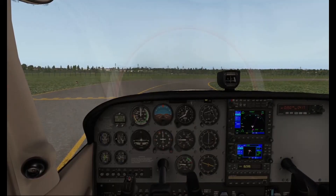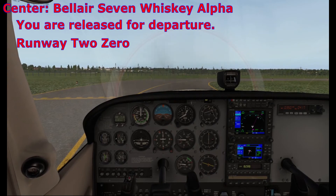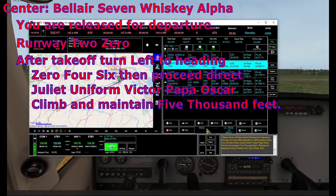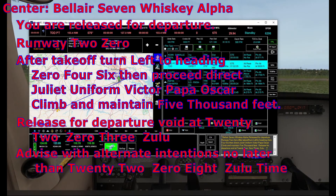Belair 7 Whiskey Alpha, ready for IFR release, runway 2-0. Belair 7 Whiskey Alpha, you are released for departure. Runway 2-0, after takeoff turn left to heading 046, then proceed direct Juliet Uniform Victor Papa Oscar, climb and maintain 5,000 feet. Release for departure void at 2203 Zulu. Advise with alternate intentions no later than 2208 Zulu. Time now is 2156 Zulu.